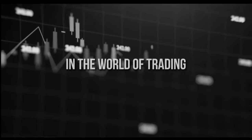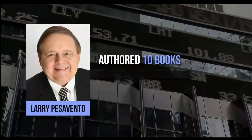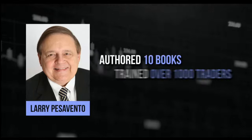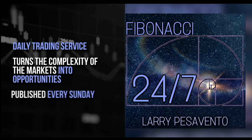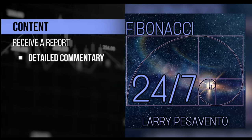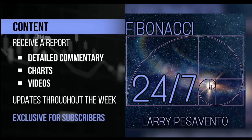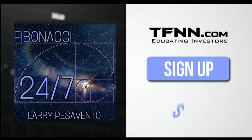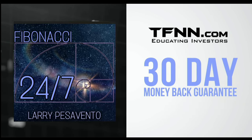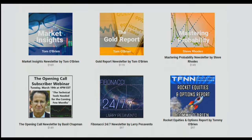TFNN, Educating Investors. In the world of trading, only a few names stand out like Larry Pesavento. A pro's pro with over 50 years of experience, a former Chicago Mercantile Exchange member, Larry has authored 10 books and trained over 1,000 traders. Introducing Fibonacci 24-7, Larry Pesavento's daily trading service that turns the complexity of markets into opportunities. Published every Sunday with detailed commentary, charts, and videos. Sign up at TFNN.com for just $97 with a 30-day money-back guarantee. Find Fibonacci 24-7 right under the Newsletters tab.